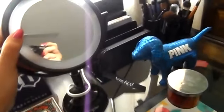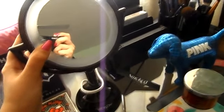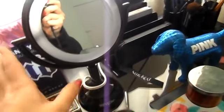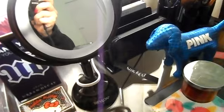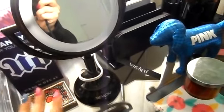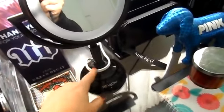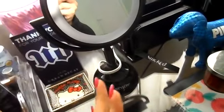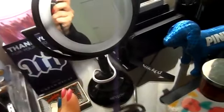Here I have this mirror from Revlon, and it lights up. It has another side that's super, super magnified, so I'm not going to show you that because it's just super magnified. It lights up and it's just Revlon — I got it at Walmart for like $20, which is kind of expensive for a mirror, but I liked it.